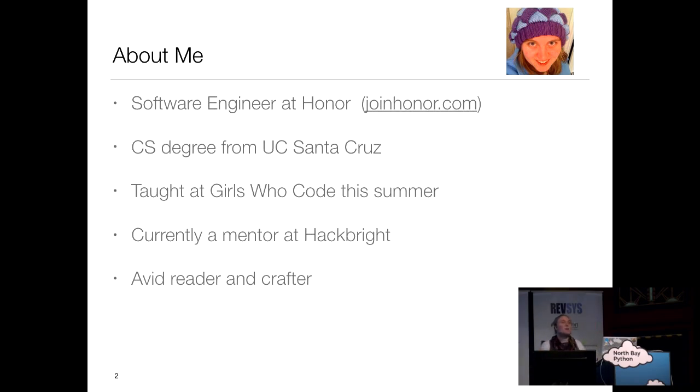I am a software engineer currently working at Honor. Honor is a Python shop and we are hiring — feel free to ask me later. I have a CS degree from UC Santa Cruz, and I've taught Girls Who Code over the summer. I got really passionate about it and I'm currently a mentor at HackBite, which I am loving. In my spare time I am an avid reader and also a crafter — I'm into knitting and crochet.